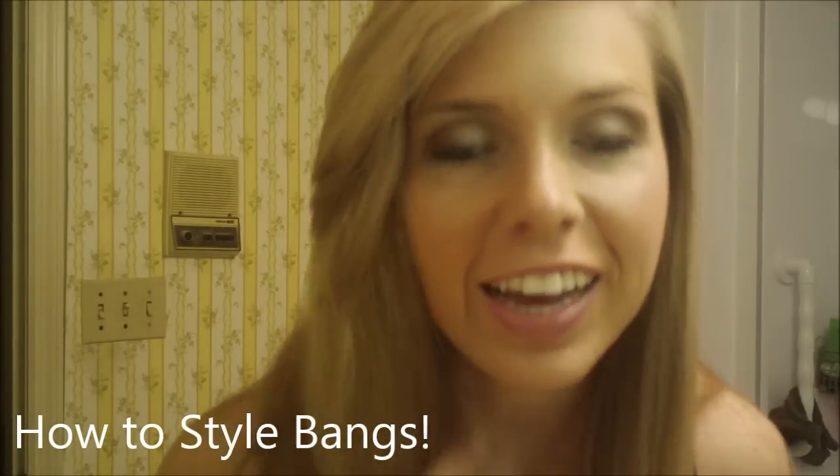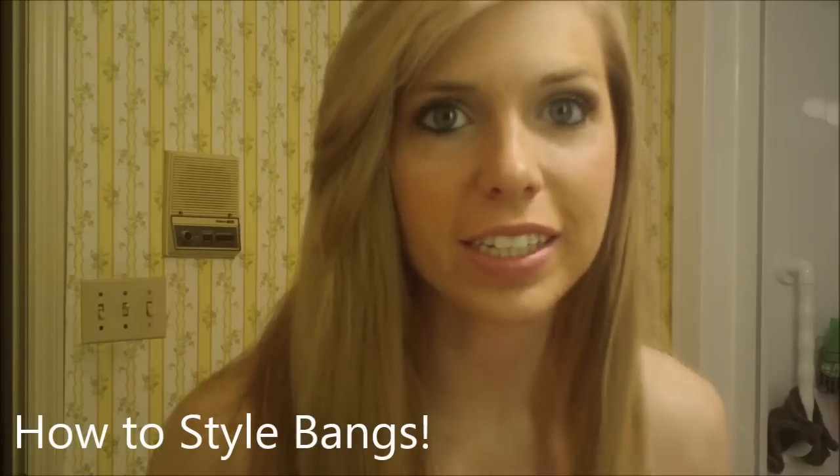Hey everyone, it's hairstylist Heather and I had a request to show y'all how I style my bangs.